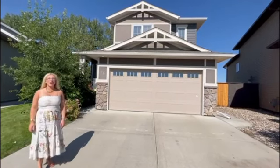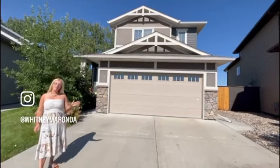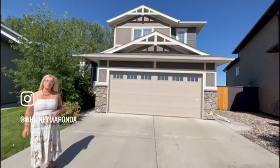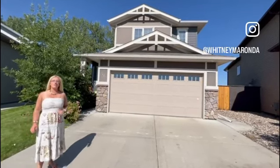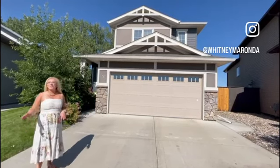Hi, we are at 46 Six Mile Ridge. This is a five-level split, fully developed, so there are five bedrooms, four full bathrooms, three living spaces, a beautiful backyard — pie-shaped with a water feature. Let's go check it out.